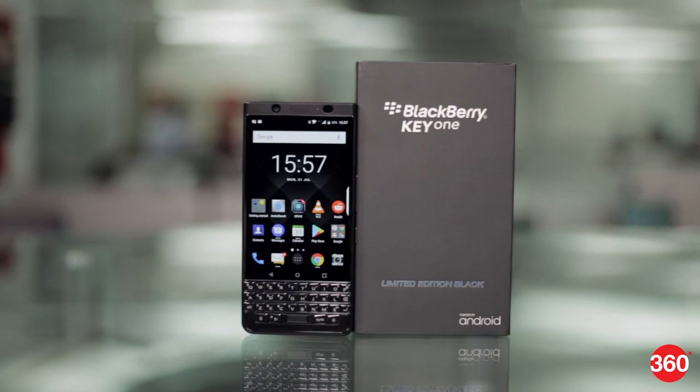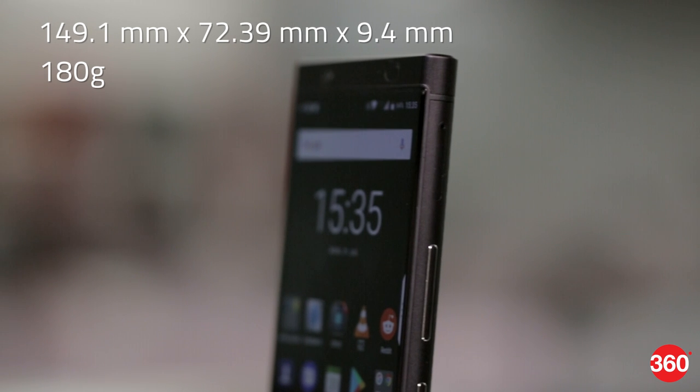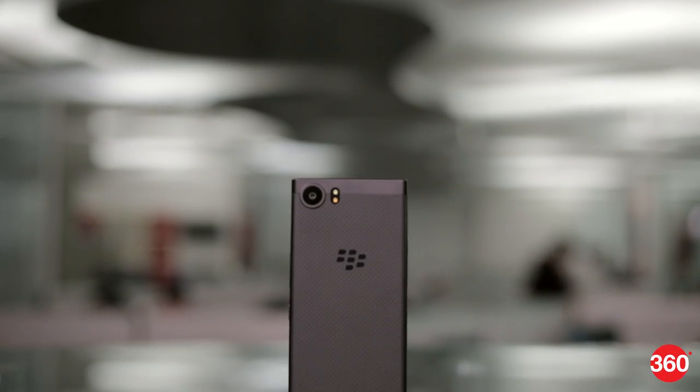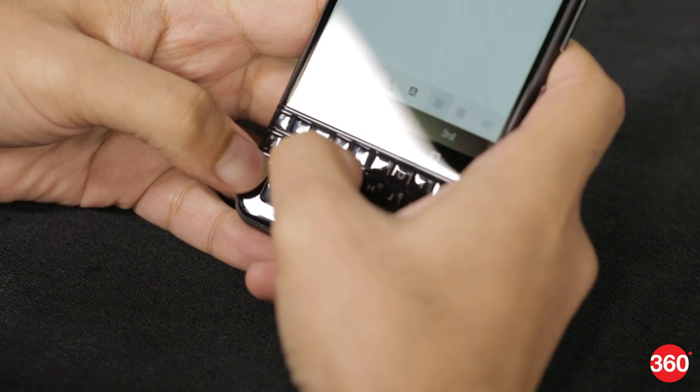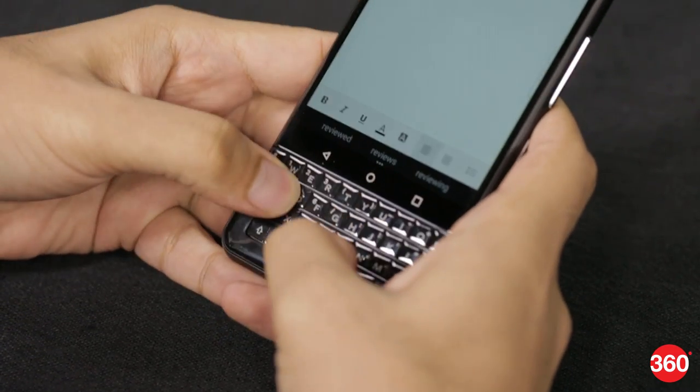First of all, this is a big, bulky phone. It's thicker and heavier than most of its competitors and feels very sturdy and well-built. The rubber back and curved sides make it easy to hold, but typing with two thumbs means you have to grip this phone at its base, which can get tiring.